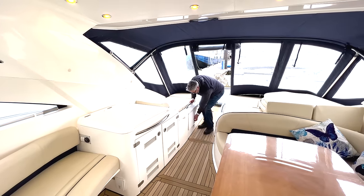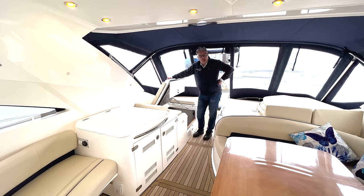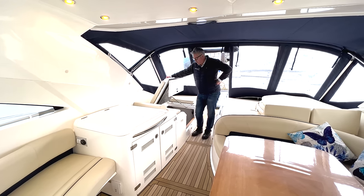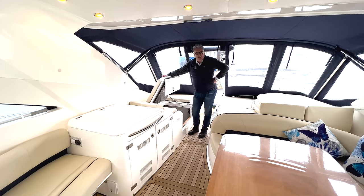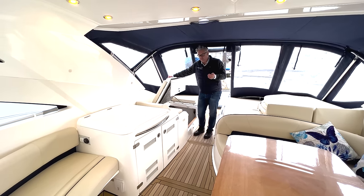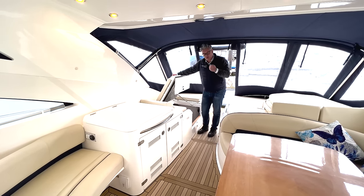This is the access to the engine room where you've got the twin Volvo D12 800s on shaft drive, which will give this boat about 34–35 knots — it's quite a quick boat. You've got a 250 nautical mile range and you'll use about 150 litres per hour. This boat is up for £349,950 — a three-cabin twin diesel shaft drive boat, super simple technology.